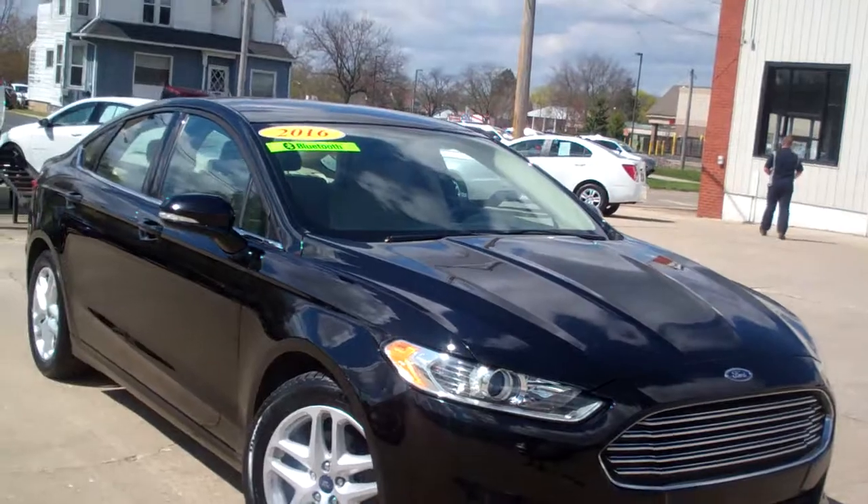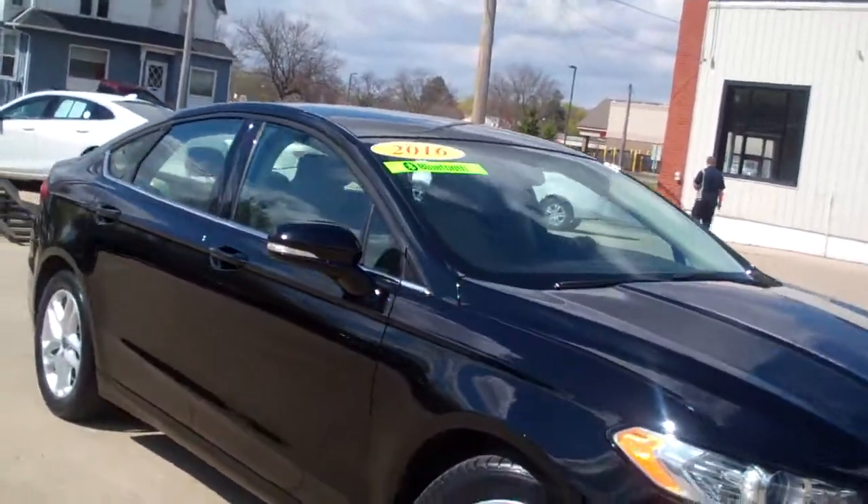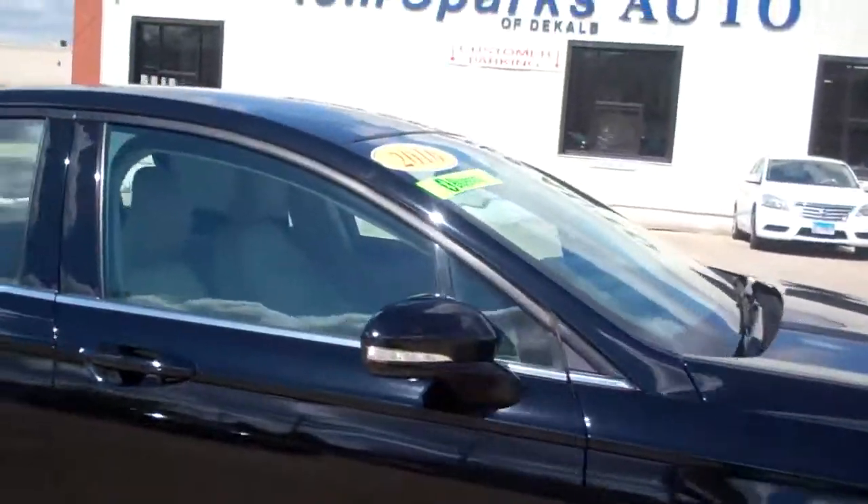Hey, check this out — 2016 Ford Fusion. Nice car, black in color, nice alloy wheels.